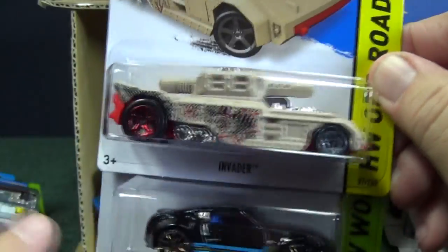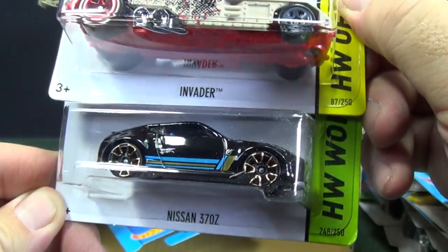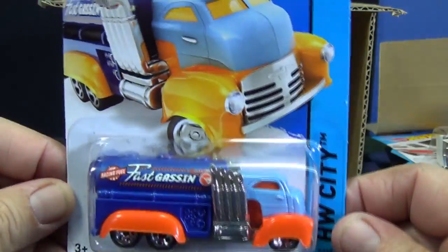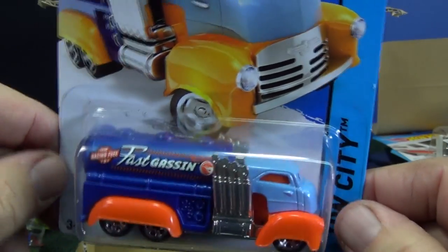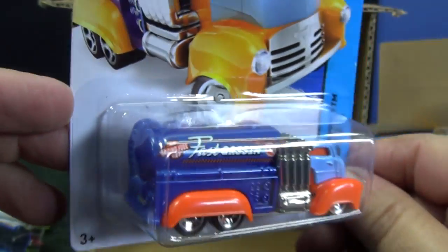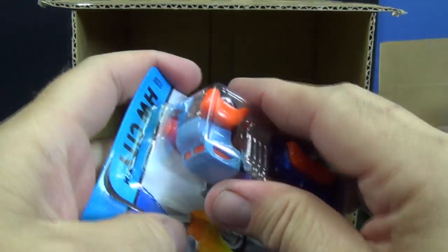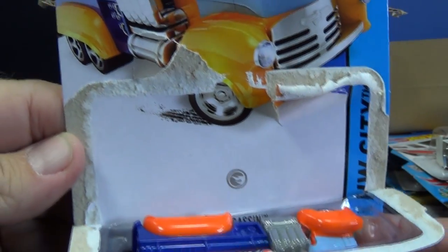Invader — mixed wheels: red in the back, gray in front. That's not an error; that's how they intended it to be released. Nissan 370Z. This is the basic treasure hunt for this mix — for the H case. If you find this Fast Gasser, you see the circle flame logo right there — that's how you know it is a basic treasure hunt. Interesting decos, and this model has a lot of plastic to it but it's still cool. On the back of the package it also has the circle flame logo — that's how you know it's the treasure hunt.